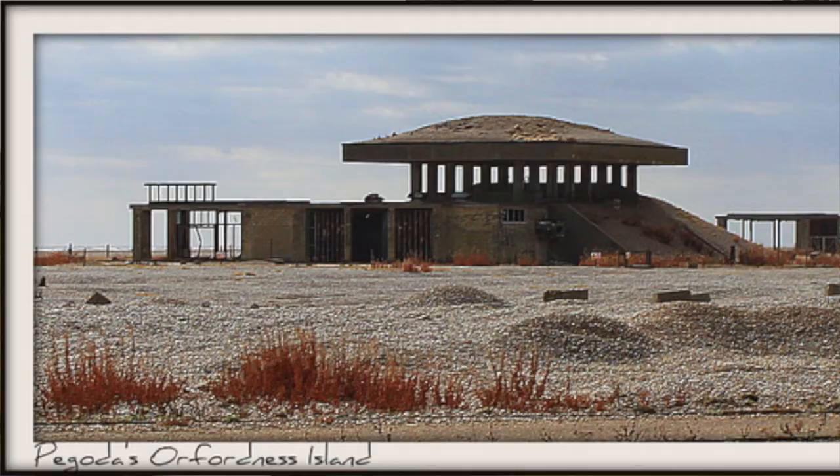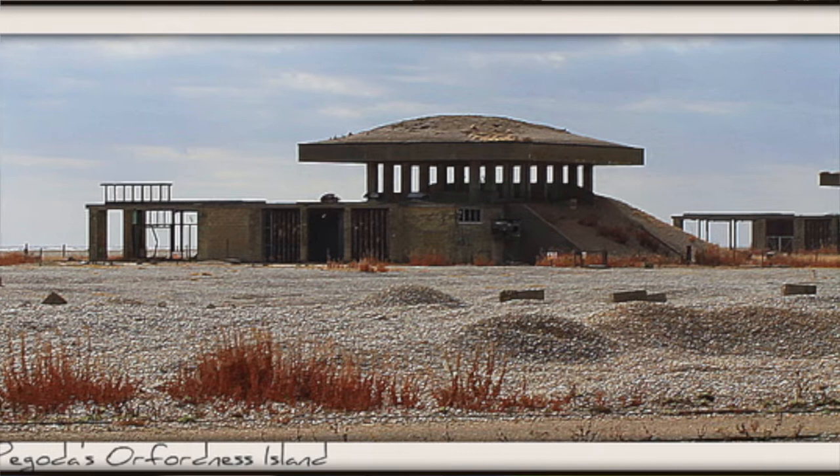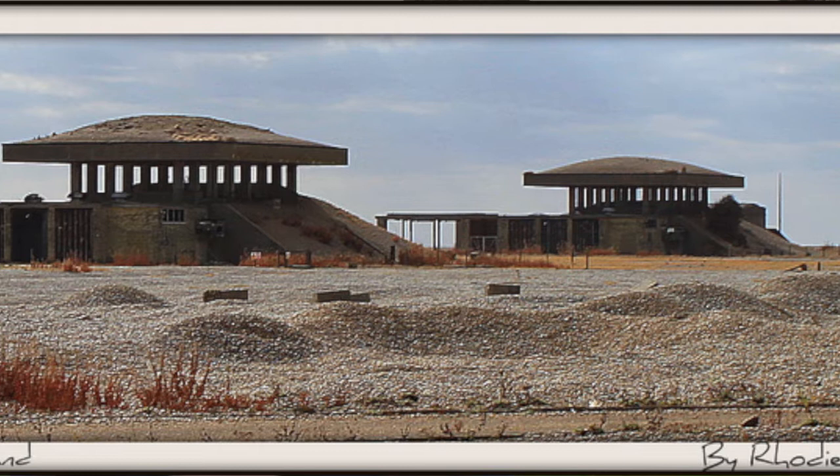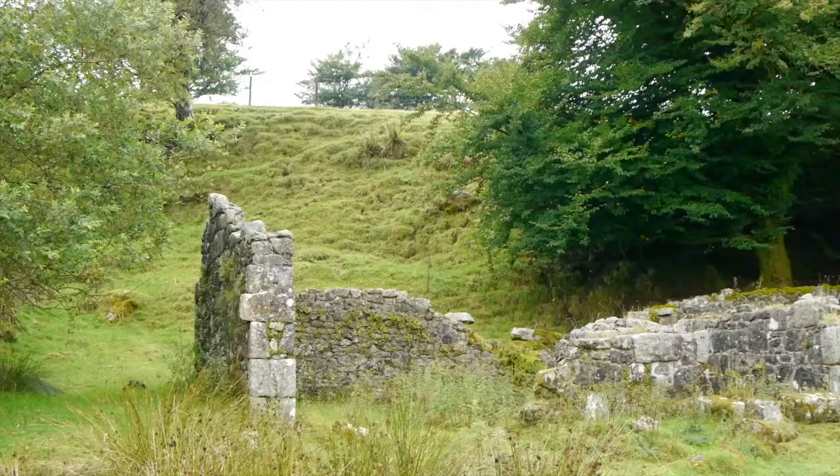This is interesting because it's to be contrasted with the pagodas at Orford Ness, which were used for developing a rather more frightening explosive device — something worth googling if you don't know it. Those had very heavy concrete lids that would fall when the pillars were blown out and contain the explosion. But here, more than 100 years before that time, you'll see a different design.